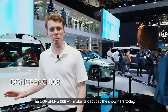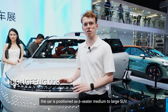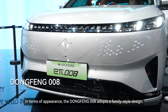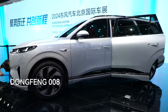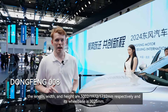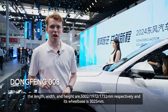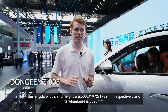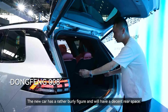The Dongfeng 008 will make its debut at the show here today. The car is positioned as a six-seater medium to large SUV. In terms of appearance, the Dongfeng 008 adopts a family style design and has similar sensory experiences to the Dongfeng 007. When it comes to the body size of the Dongfeng 008, the length, width and height are 5,002 x 1,972 x 1,732 millimeters respectively, and its wheelbase is 3,025 millimeters. The new car has a rather burly figure and will have a decent rear space.